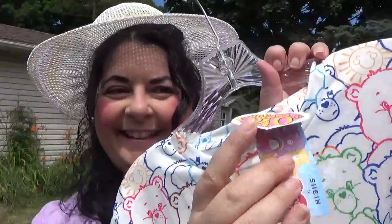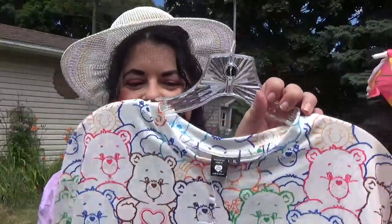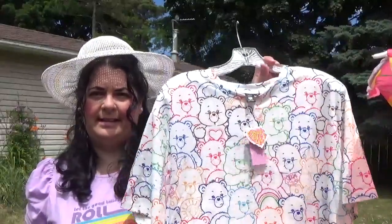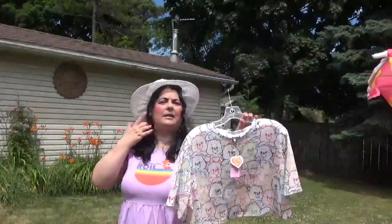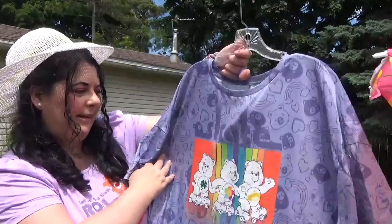Those are the tags — so cute! I don't think I would wear this out, but just around the house I could wear this. It's really nice and soft. It's a t-shirt style crop top. You can maybe see it closer. And then this is the nightgown — really, really cute!